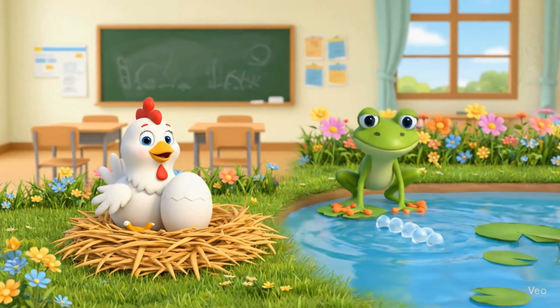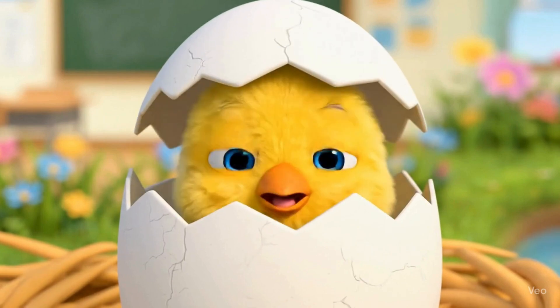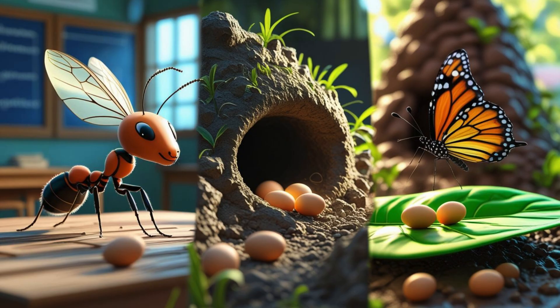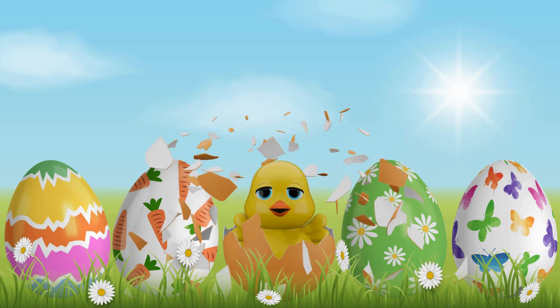Oviparous animals lay eggs with care — in nests, in sand, or even in air. The baby grows and hatches one day.